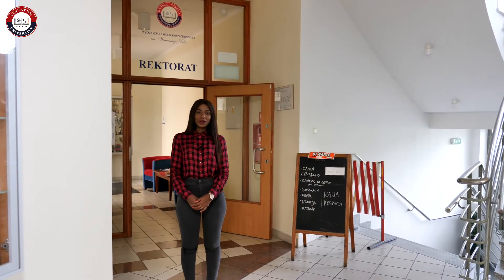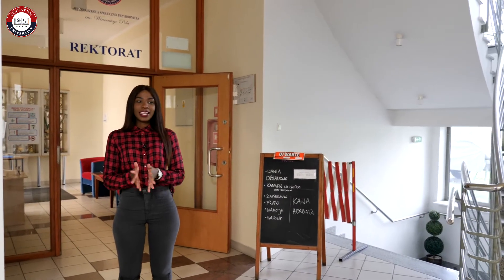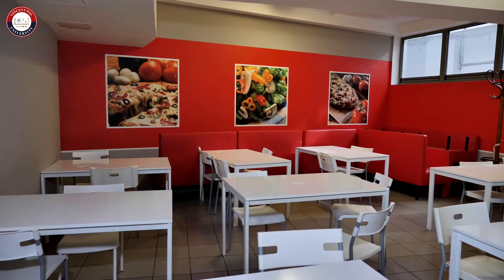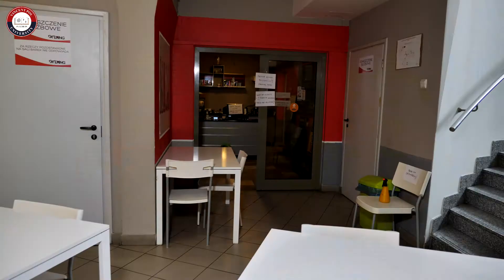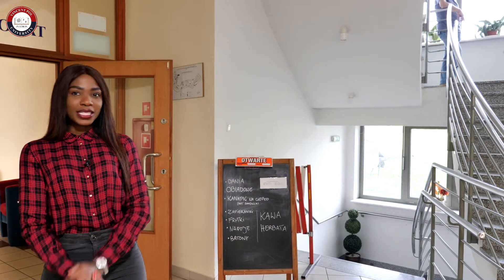When you go downstairs you'll be able to find our canteen, which you can make use of during lectures when you can't go outside. They have a variety of options so it's actually quite nice — you can just check it out when you don't want to go out and get food in between classes.